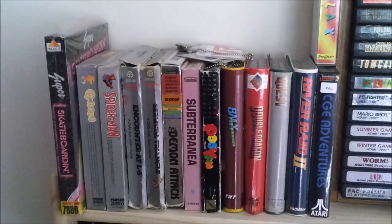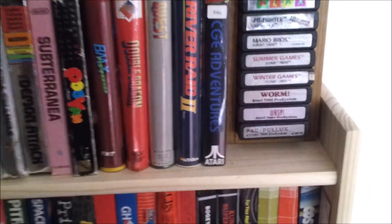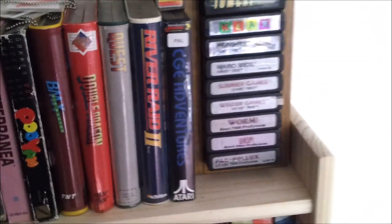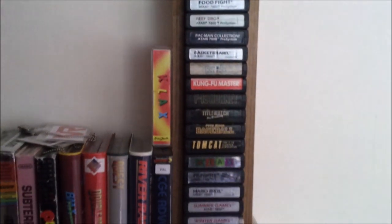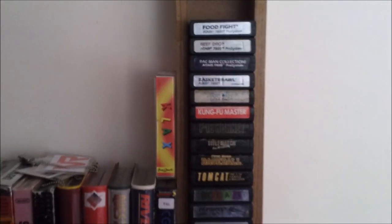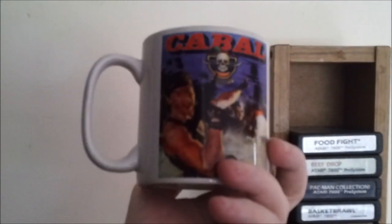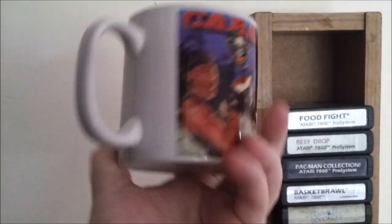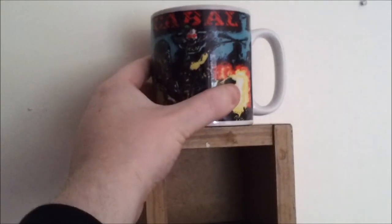Some more of my boxed games — Super Skateboarding for the 7800, and it's a massive box. CG Adventures, a brilliant 2600 homebrew. And some of my loose 7800 games — there are a few I still don't have boxed, so I do need to rectify that at some point. And my wonderful Cabal mug, which I got from Attic Bug — with a brilliant screenshot of the Spectrum version, coded by my good friend Jim Bagley. It was a wonderful, wonderful piece of coding.